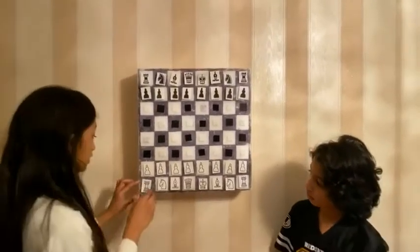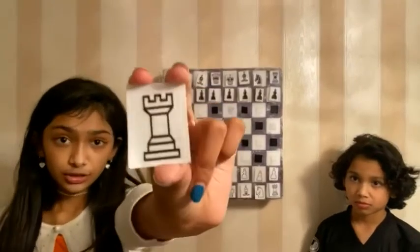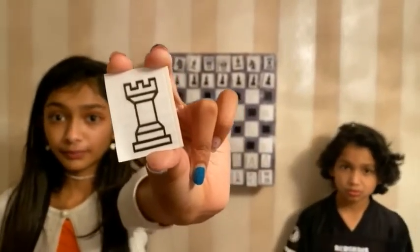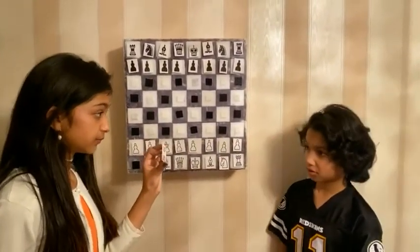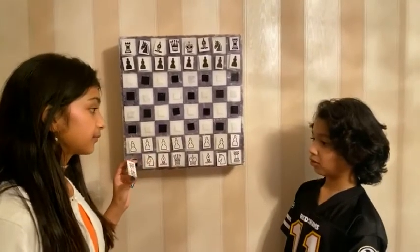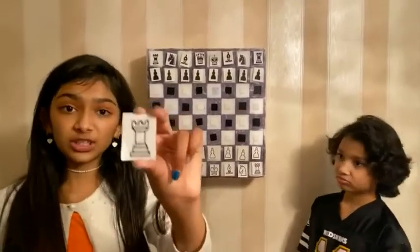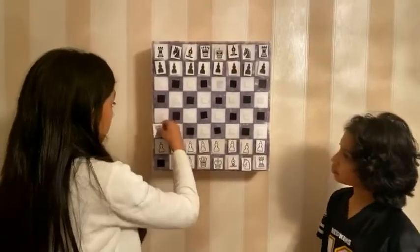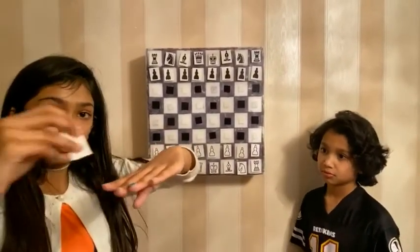The next piece I'm going to tell you about — do you know what this piece is called? Tell us down in the comments below. Moussa, what is this piece called? A rook. How much is it worth? Five points. The rook is worth five points. The rook only goes straight — it goes in a plus sign like this, up, down, sideways, sideways.